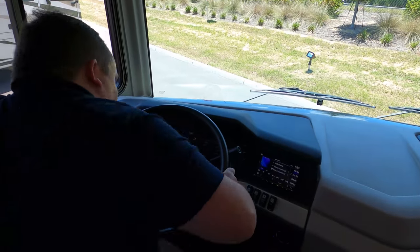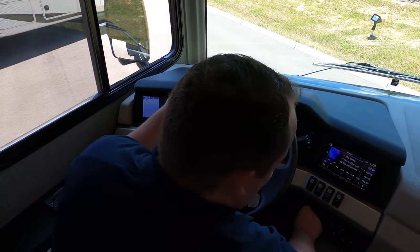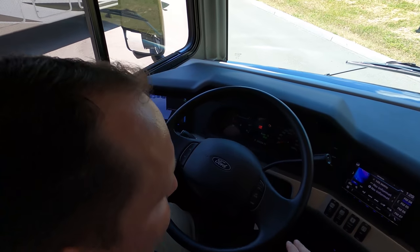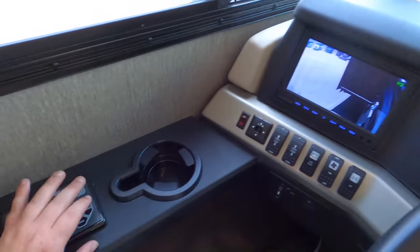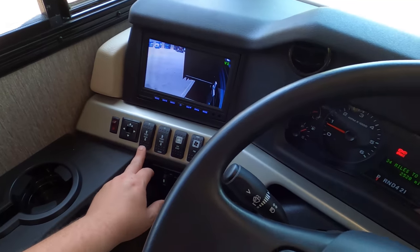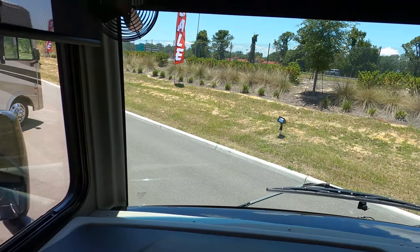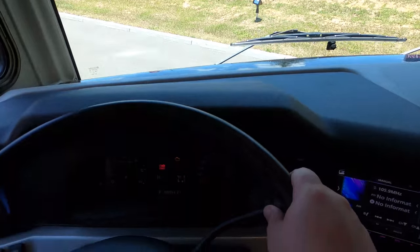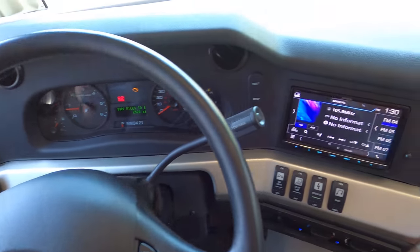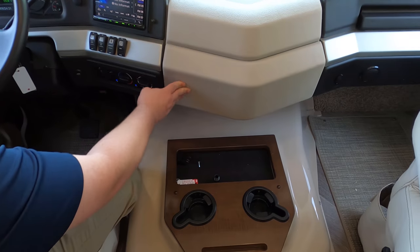Let's check out this cockpit area. Here's the command center. You have your auto leveling, cup holders, and blinds. You have your privacy blinds and also daytime blinds you can see through — I'm a huge fan of that. You've got your secret little cubby for snacks right here. Everything makes you feel like a commander in the cockpit.